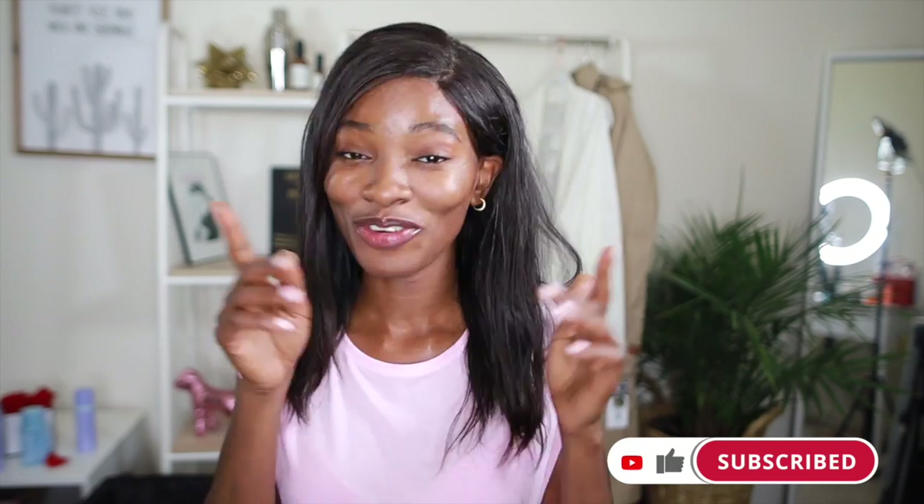Hey guys, welcome to a new video! If you're new here, I'm April — I'm a skincare and cosmetic chemist, and it's about all things skincare, back end and front end. If you're interested in that, please don't forget to hit that like button down below and subscribe to the channel. Join the family — we're here every week talking about skincare.